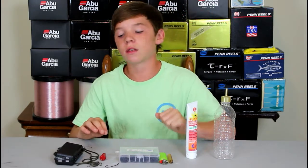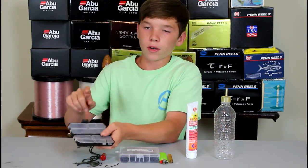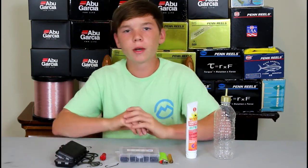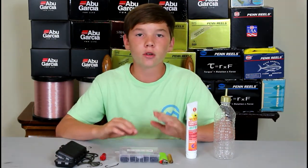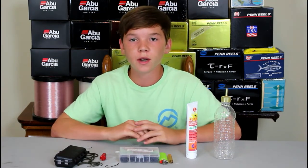Last but certainly not least, number five on my list is gonna be this little medicine container where I keep my hooks and weights. There are nine compartments in here, so there's plenty of room. Whenever I'm fishing really light and don't need a lot of tackle, this is gonna be my go-to little tackle box for my hooks and weights.